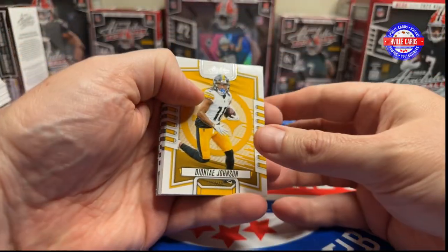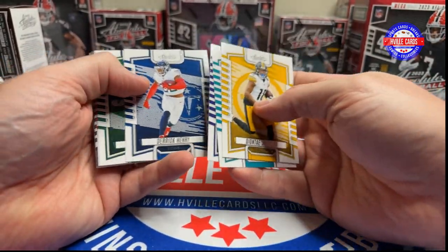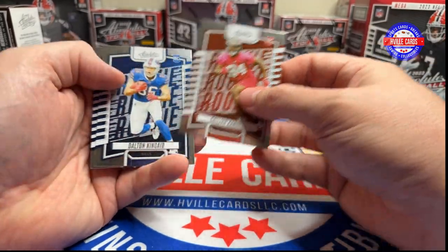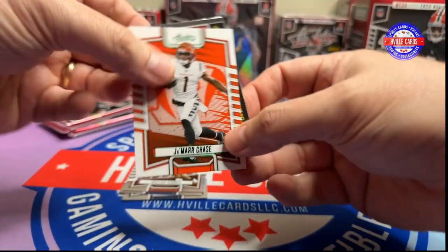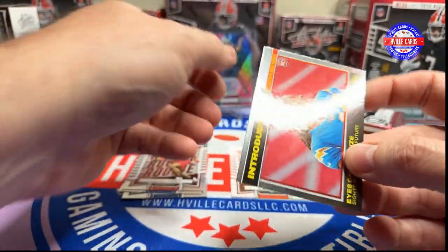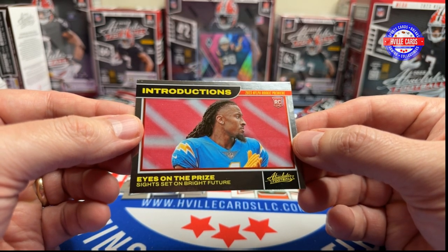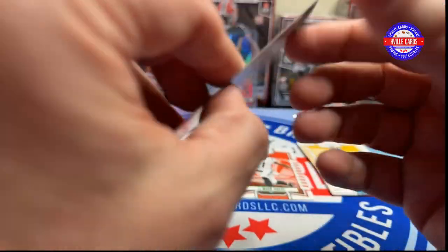Deontay Johnson, Mostard, OBJ, Derrick Henry, Aaron Rodgers, Marquise Brown, Kalijah Kansi, Dalton Kincaid, Keyon White — got a green Jamar Chase, and I'm guessing that's Quinton Johnson. I don't like these cards very much, but yep, that's Quinton Johnson.